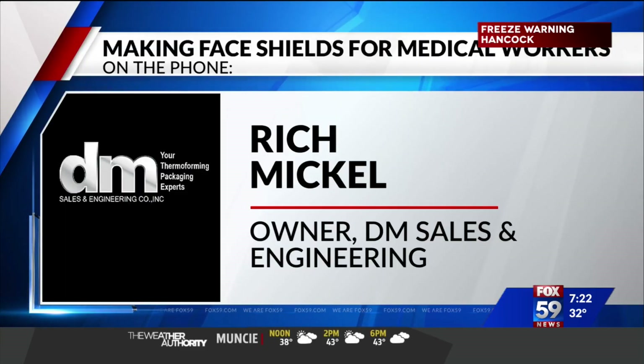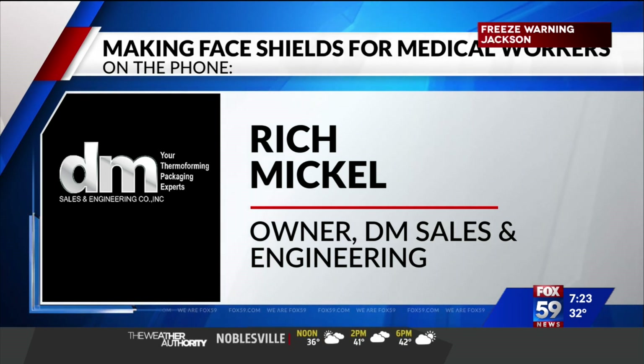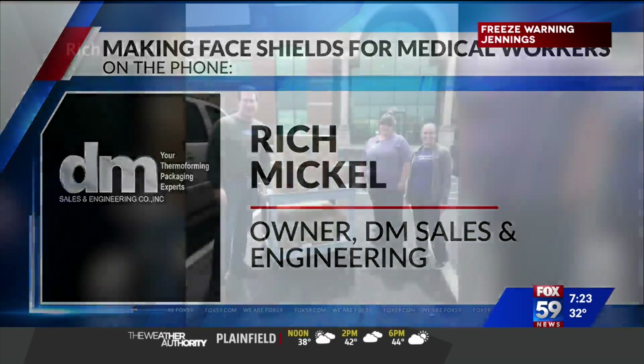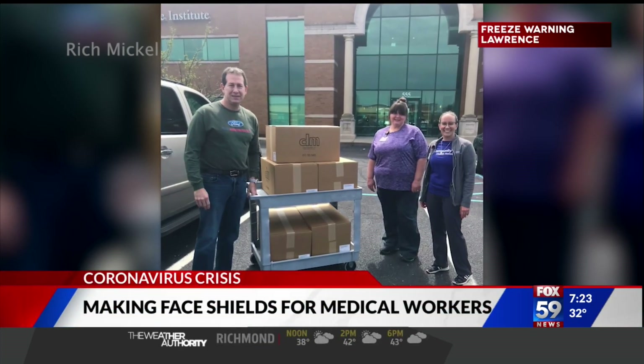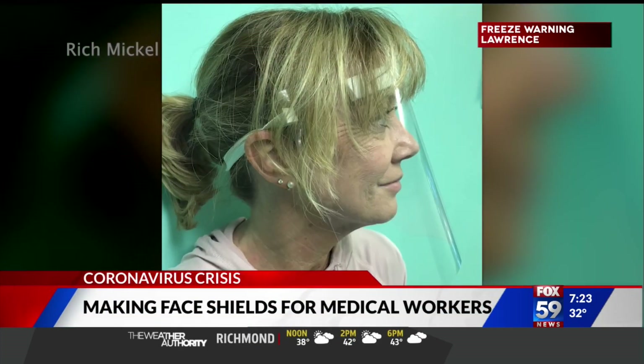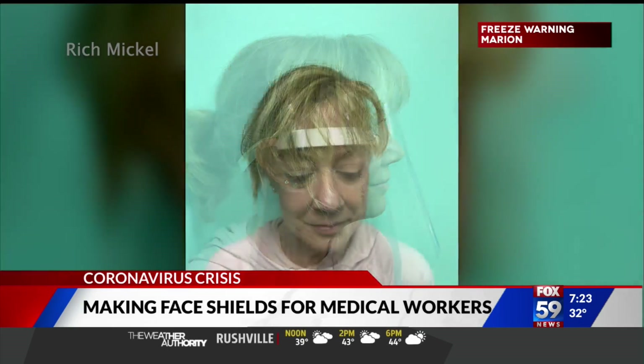Basically, like everybody else, I started seeing on TV healthcare workers desperately needing PPE, and we decided that we had the capability to help. We looked at and repurposed some raw plastic materials — since we're in the plastics industry — and decided, let's go ahead and make face shields.